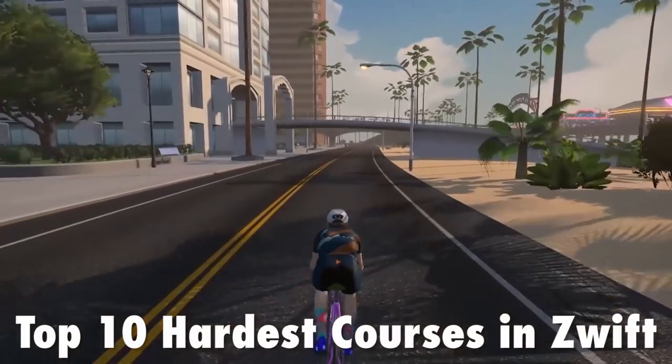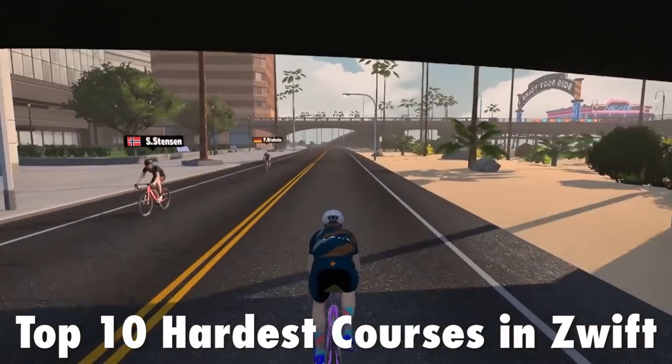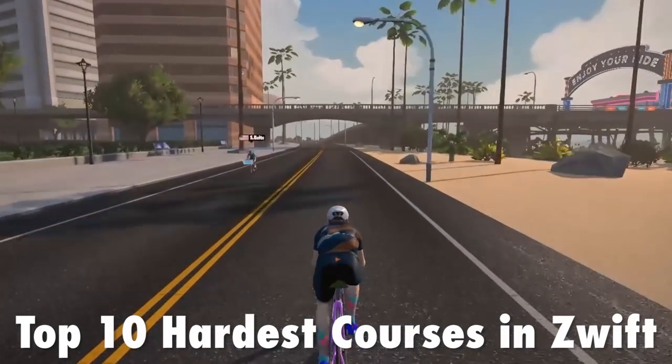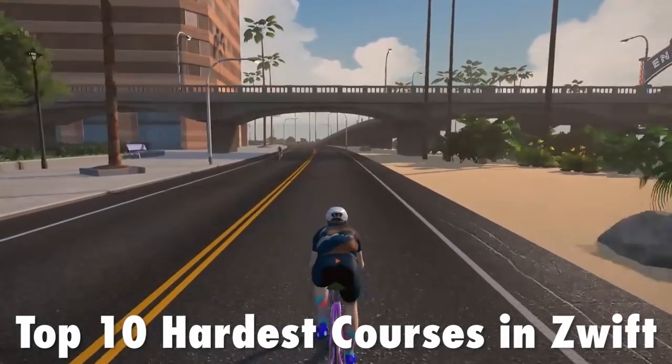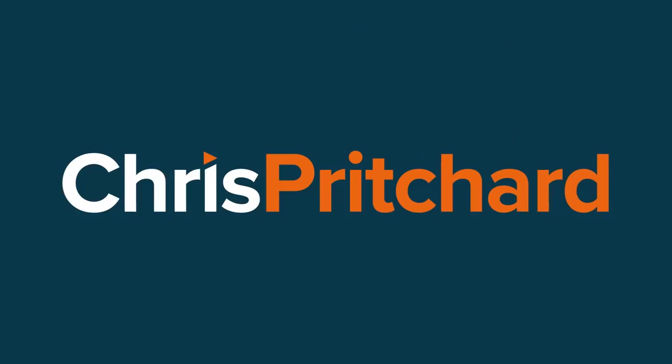Hello everyone and welcome to this week's top 10 where we're going to take a look at the hardest courses in Zwift. Strap yourself in — it's going to be painful just looking at these courses and reminding ourselves just how horrible they are.